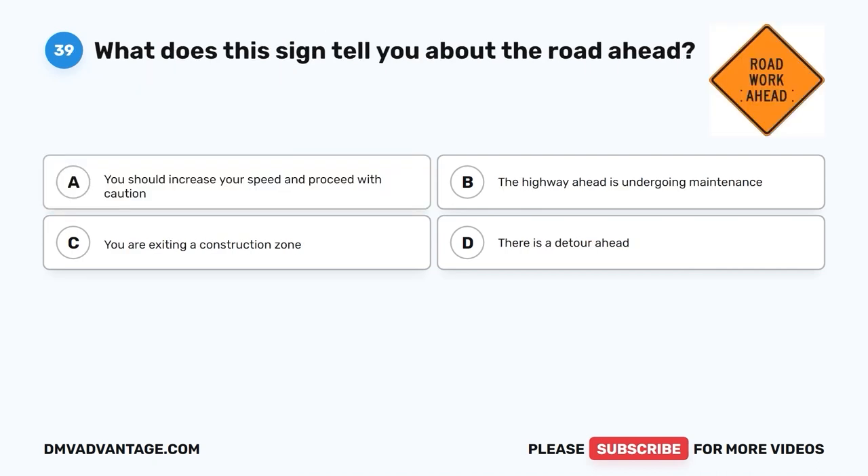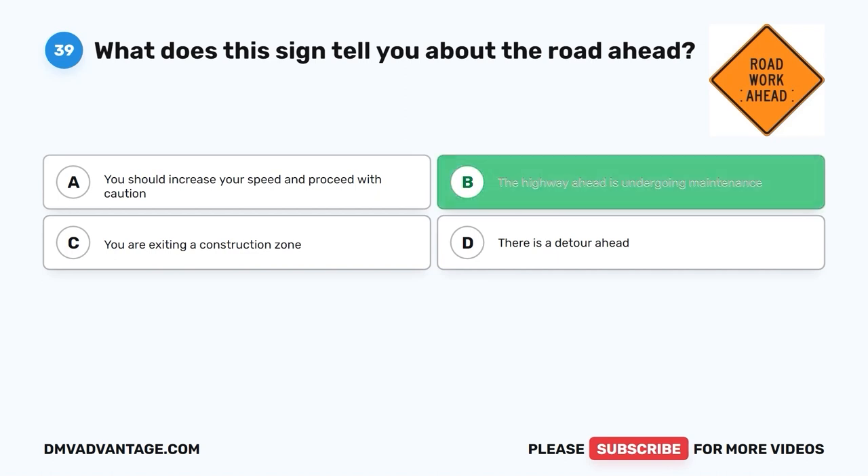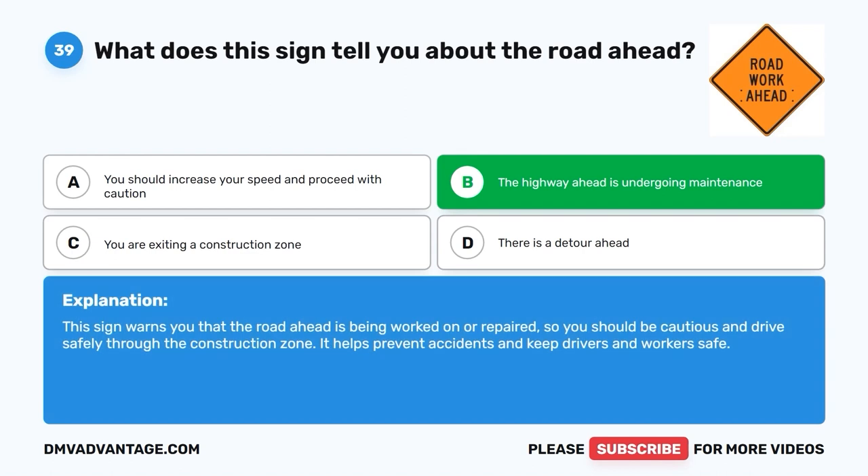Question 39. What does this sign tell you about the road ahead? A. You should increase your speed and proceed with caution. B. The highway ahead is undergoing maintenance. C. You are exiting a construction zone. D. There is a detour ahead. The correct answer is B, the highway ahead is undergoing maintenance. This sign warns you that the road ahead is being worked on or repaired, so you should be cautious and drive safely through the construction zone. It helps prevent accidents and keeps drivers and workers safe.